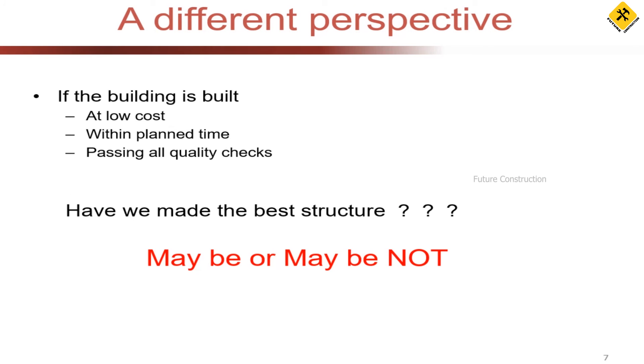Leaving aside emerging fields, let's go back to traditional construction. If a building — a residential building, office building, outdoor stadium, or mega structure — is built below budget (say planned at 2 crores but finished at 1.5 crores), completed ahead of schedule (planned for one year but done in 10 months), and passes all required quality checks, have we made the best structure?